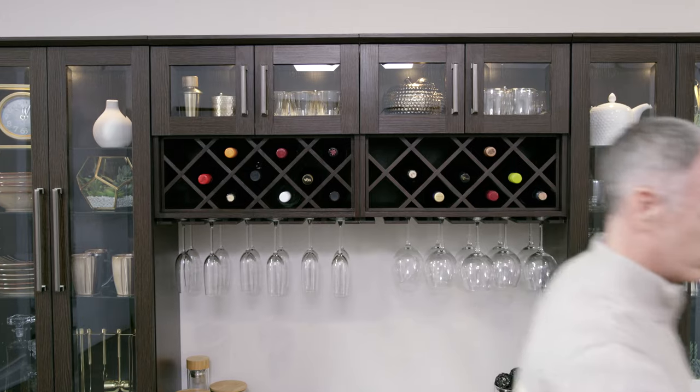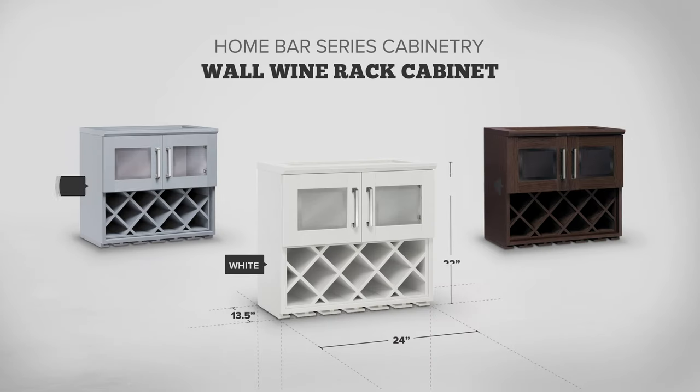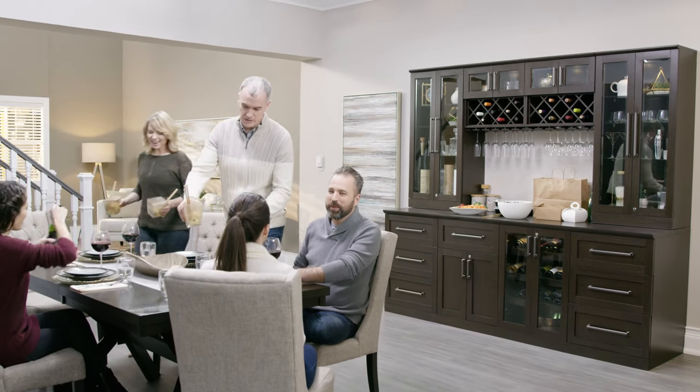Whether it's a big celebration or a quiet night in, the Home Bar Series Wall Wine Rack Cabinet is the elegantly designed storage option for your favorite wines and wine glasses, organized together in one premium wall cabinet.